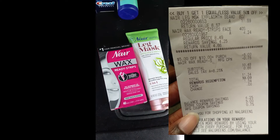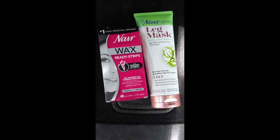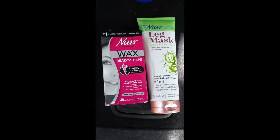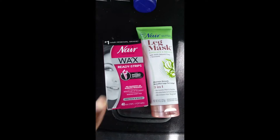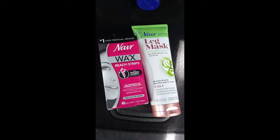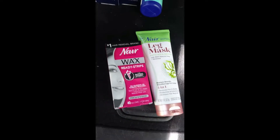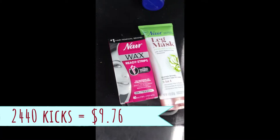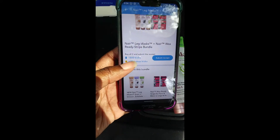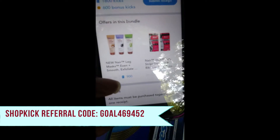I used the $5 off $10 and the 75 cents off peely that was on the leg mask, which brought the total down to $10.48. I used 10,000 points and paid the 48 cents. Shopkick is giving back 2,400 points plus 40 points when you scan these. You get 20 points each when you scan, then 900 kicks each when you submit your receipt, and a bonus 600 points when you purchase them together as a bundle — that's 2,440 points, which equates to about $9 back. So I essentially paid 48 cents out of pocket thanks to Shopkick.